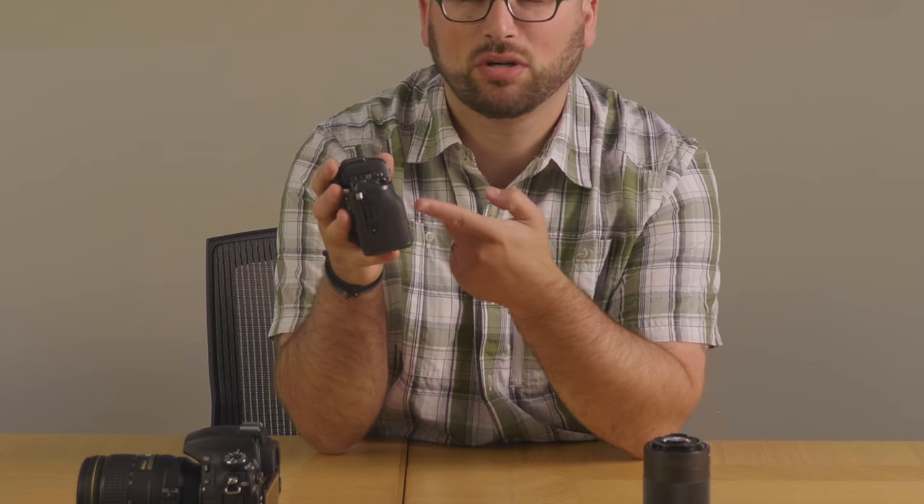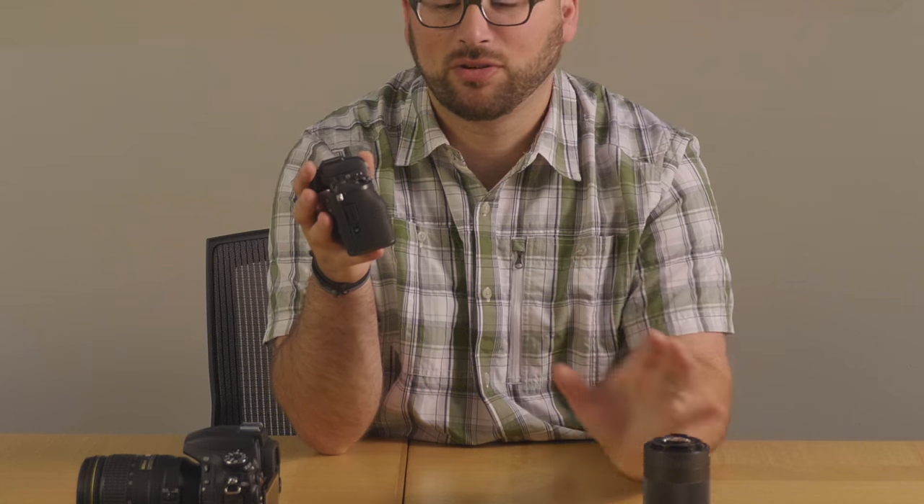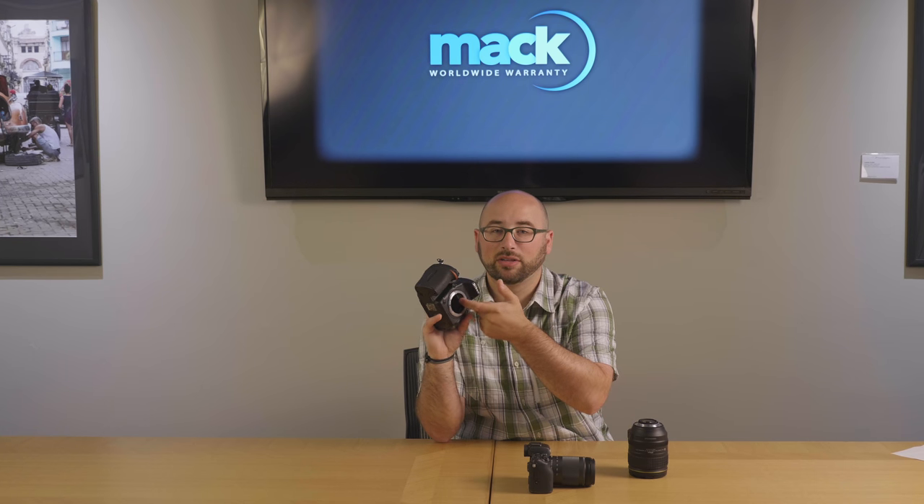There is a big disadvantage when it comes to mirrorless though. If you go to change lenses and you're not careful, dust goes right onto that sensor — there's nothing to protect it, no mirror and no shutter in front of it, just a bare sensor. On a mirrored camera, if you flip up the mirror, you'll see a shutter in there that stays closed when the camera is off. Mirrorless does not do that.